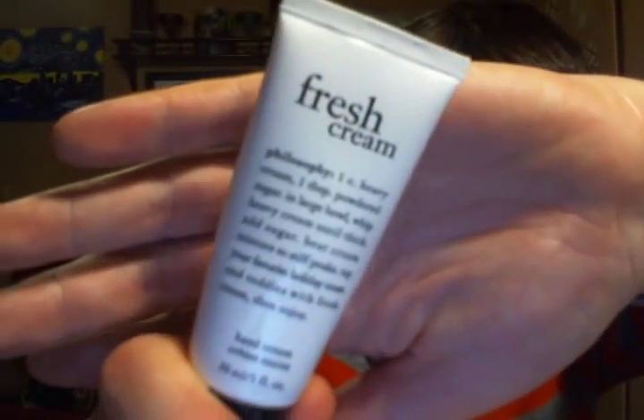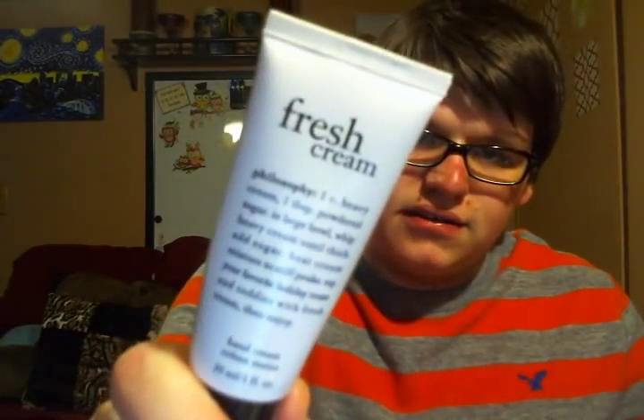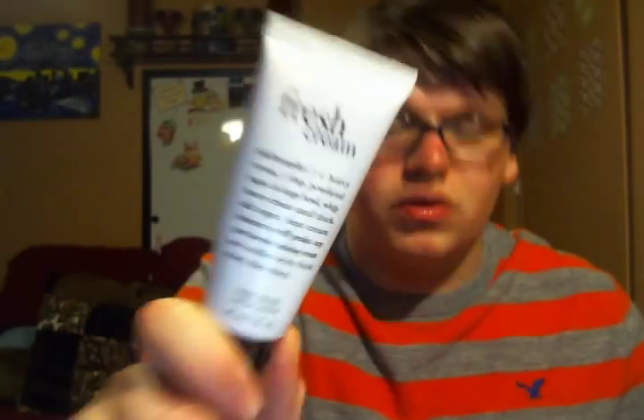Next, we're going to talk about hands. I have two hand creams that I am in love with. One I love for the fragrance and the hand cream — I take this with me everywhere I go. This is the Fresh Cream Hand Cream from Philosophy. It's the best smell in the world. It's not super thick but it's not super thin either. It really keeps you hydrated and scented, so I keep this in my pocket and use it all the time. Philosophy is just a great brand.